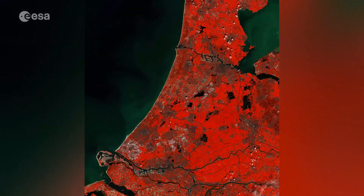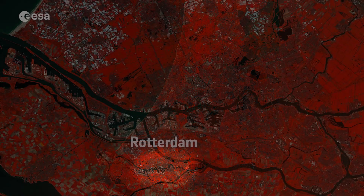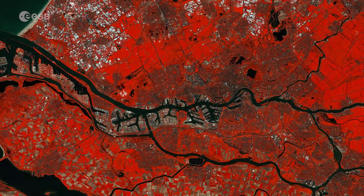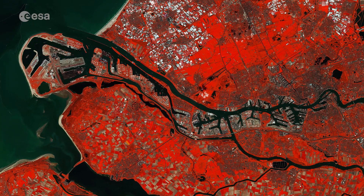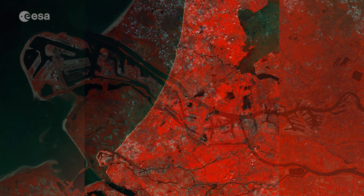Rotterdam is the second largest city in the Netherlands, and is visible in the lower left, along the banks of the Nieuwe Maas River, which divides the municipality into its northern and southern parts. Rotterdam's port is the largest port in Europe, stretching over 40 kilometres in length and covering over 10,000 hectares.